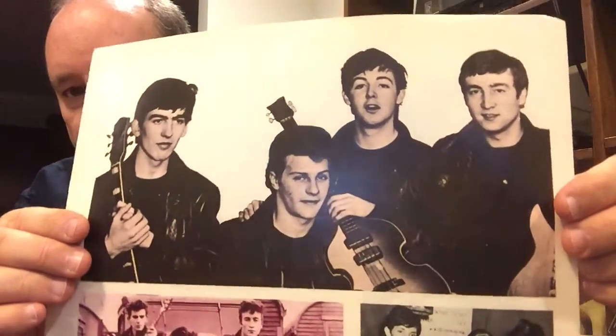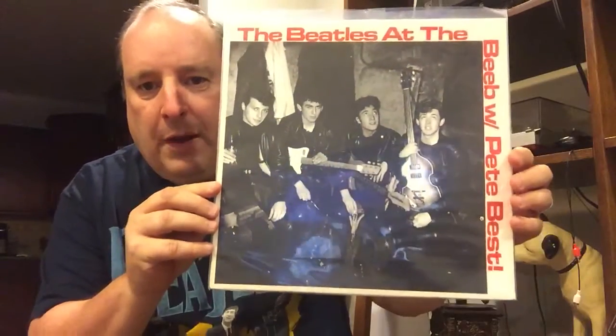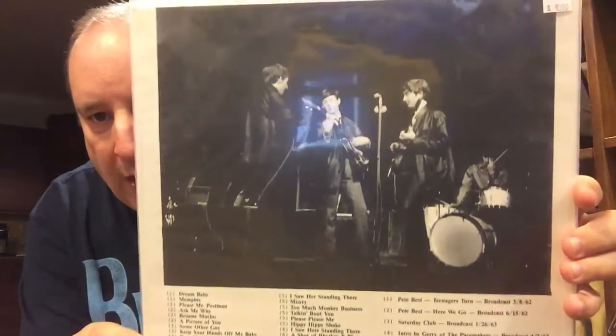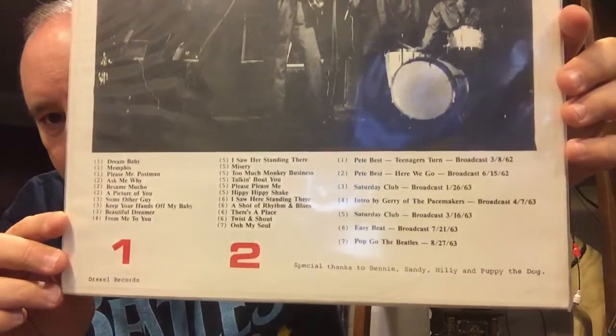Another Pete Best picture for you for fun — Pete Best and George and Paul and John. I've got more Pete Best stuff but I figured this would be kind of fun to show. This is a Beatles album, and not all of these tracks but a good majority of them are Pete Best tracks.